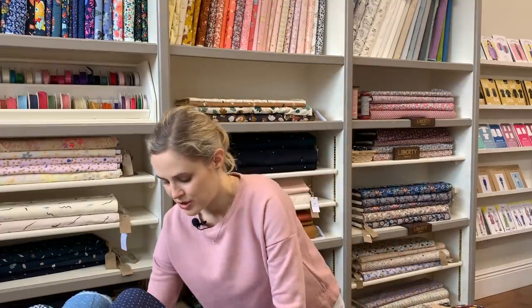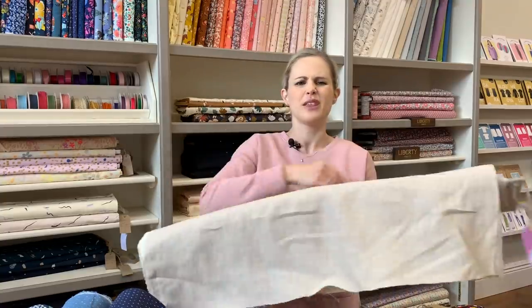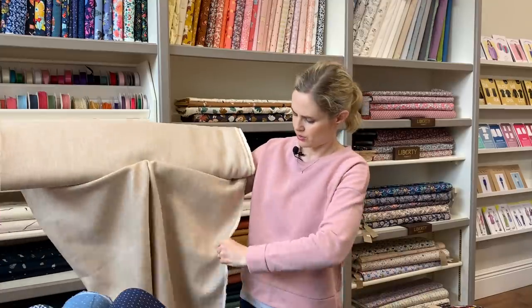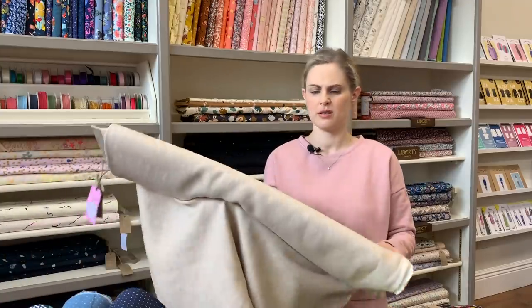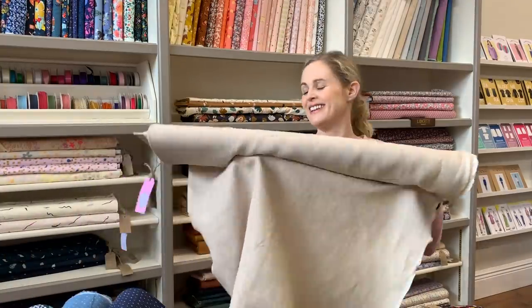Before I get on to stretch fabrics, there are three linen ones I want to show you — kind of two-tone linens, like chambray linens, because one thread is white and the other is a colour. This means the colours have quite a lot of depth to them. There's a natural creamy-tanny one, a red one, and a lovely turquoise one. They're 100% linen but quite fluid and lightweight — good for trousers, dresses, jumpsuits, skirts, loads of things.